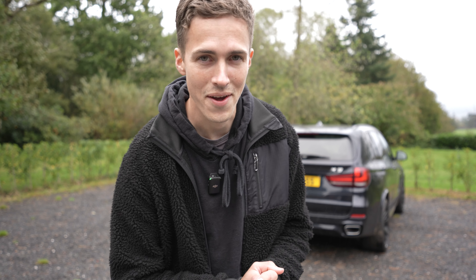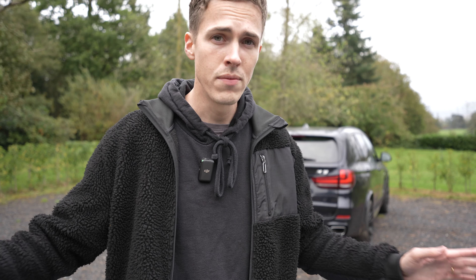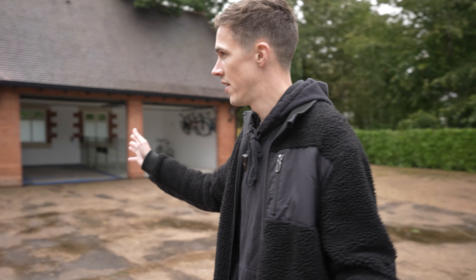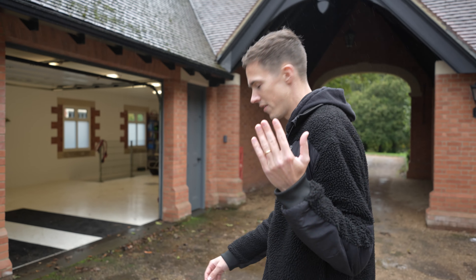Welcome back to the JMS and Cars YouTube channel. It's October, the weather's getting bad, but we're securing some of the UK's best car collections. We're here today in a very secret location — the owner wants to stay private, so we're going to respect that. We're out in the middle of nowhere; you'll see there are garages but no cars around. Follow me.